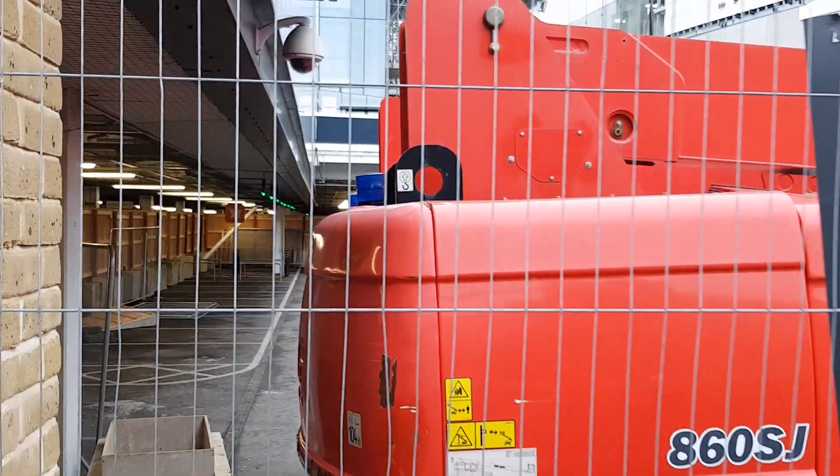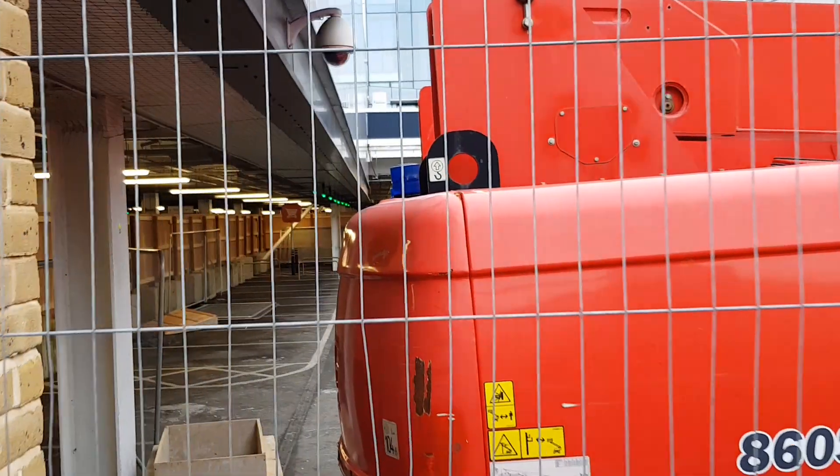This is the Sainsbury's car park, so people can normally walk through here onto the High Road.